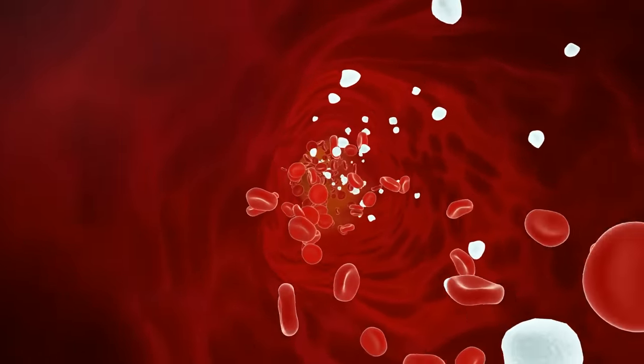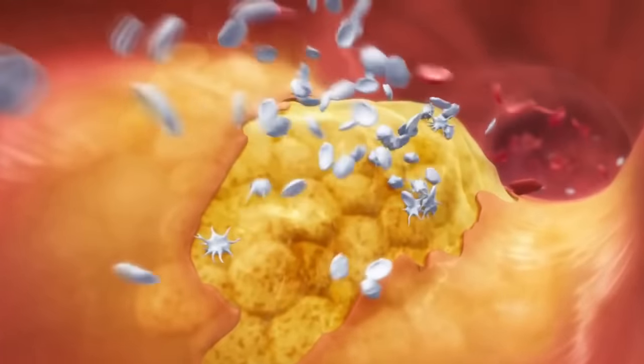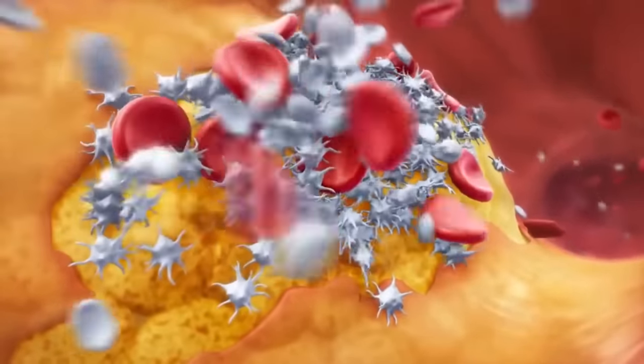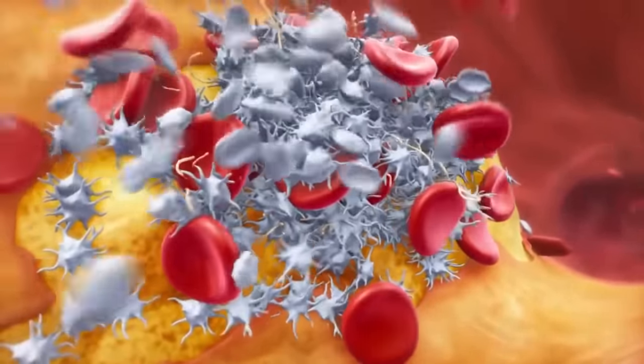Dandelion will also help reduce cholesterol and triglyceride levels, which are commonly seen in atherosclerosis — that's the clogging of the arteries — which can affect blood circulation to the heart, causing a heart attack, or to the brain, causing a stroke.